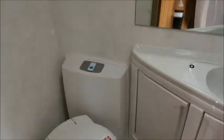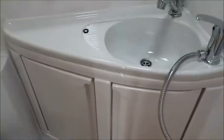Into the washroom. Vanity unit, electric flush loo, squeaky door.